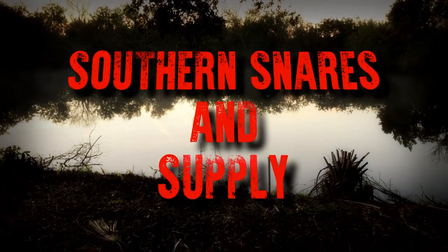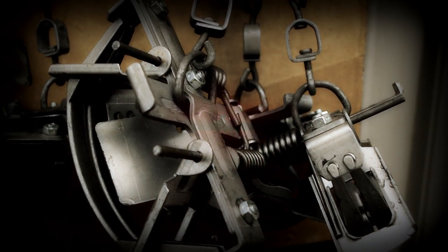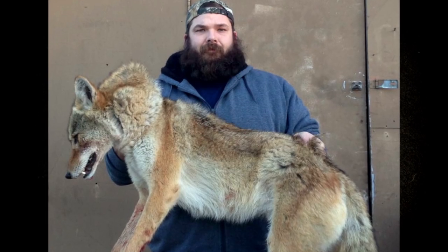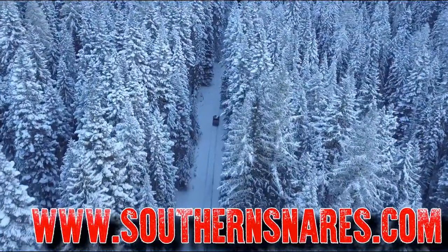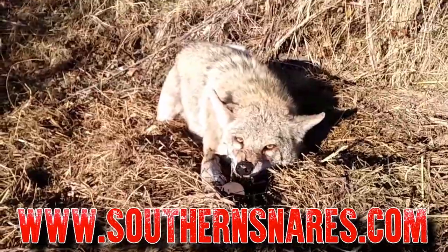Trappers are a special breed of people. We're dedicated, committed, and passionate about what we do and who we are. Each and every one of us has an intense desire to be the very best we can. So in a world of skinny jeans, man buns, and pumpkin spice lattes, sometimes you just have to stop, push back, and tell the world — that's not me. Whether you're from the far north or the deep south, and anywhere in between, Southern Snares can help you succeed at getting the job done and being who you are.